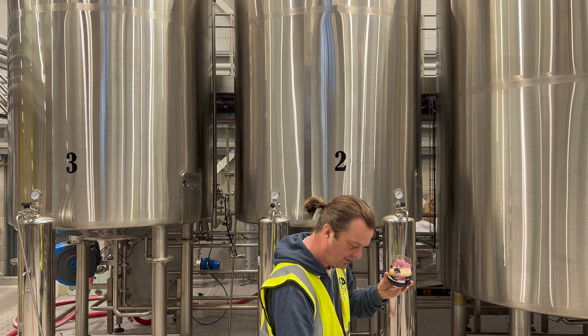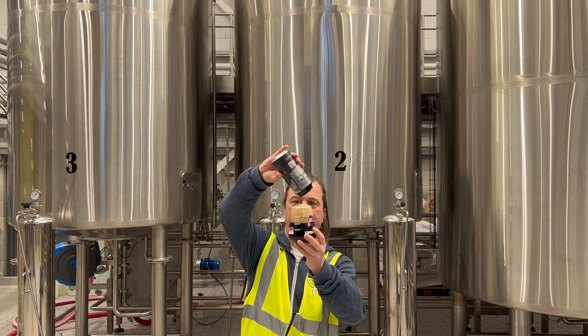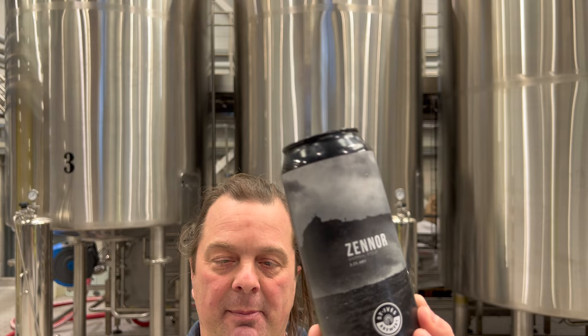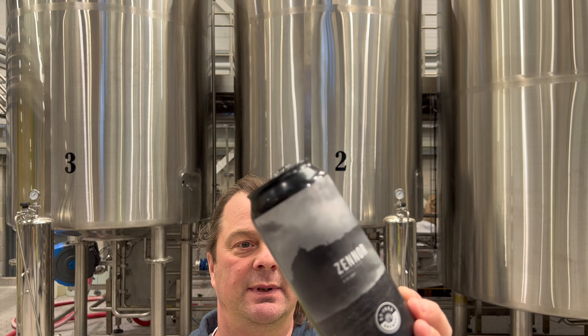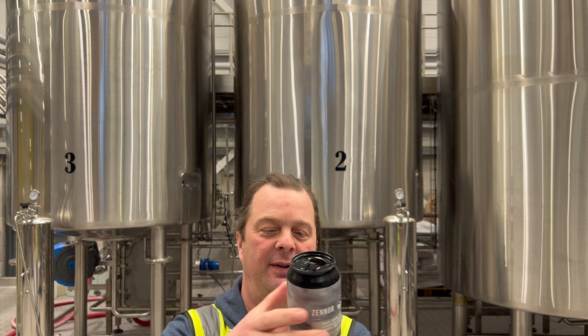So Xena — why is it called Xena? It's basically named after a part of the coastline, part of the rugged coastline of St Ives in Cornwall. A really rugged, natural, beautiful part of the land.